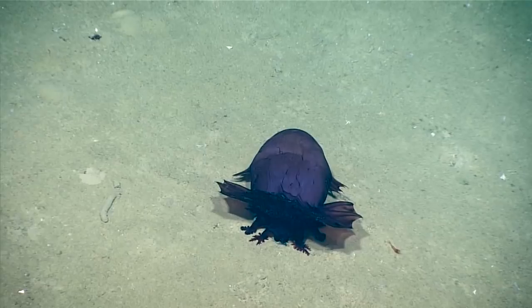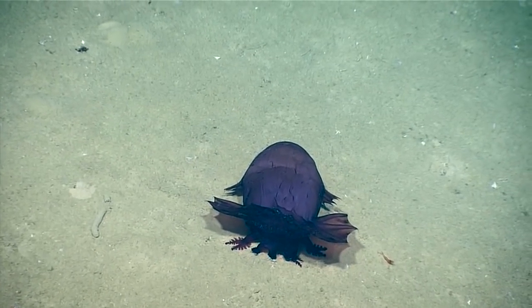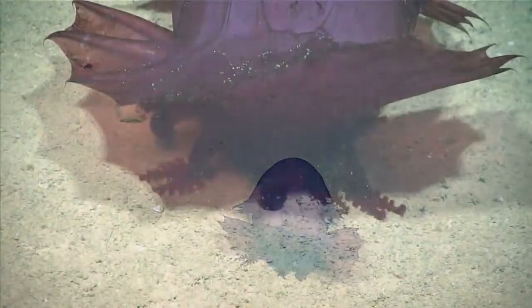That looks like an Enypniastes to me. An Enypniastes eximia. Oh, look, you can see them feeding. Oh, my God, how adorable.